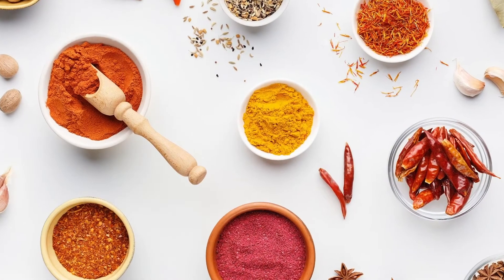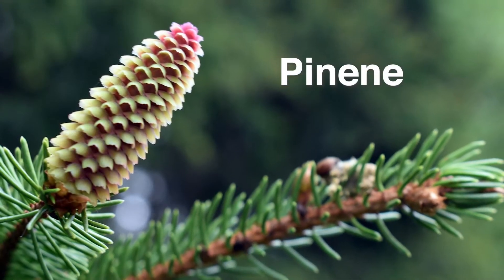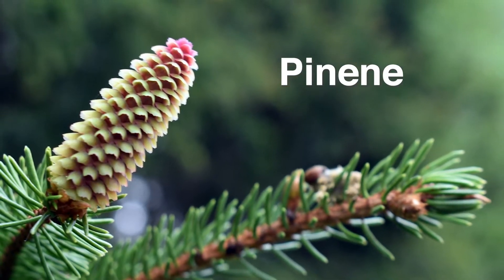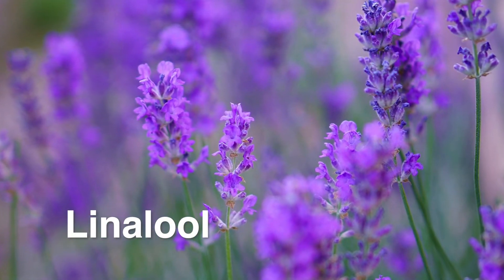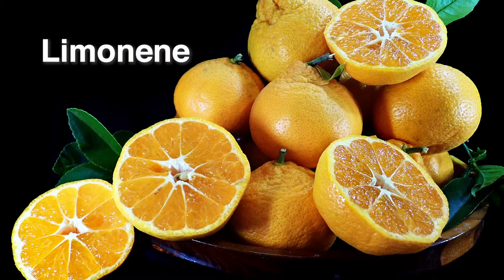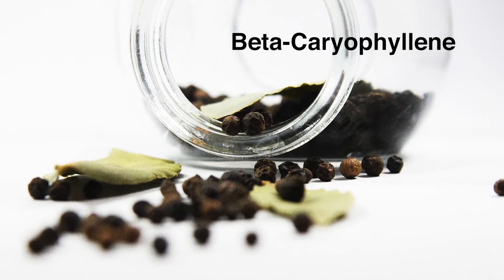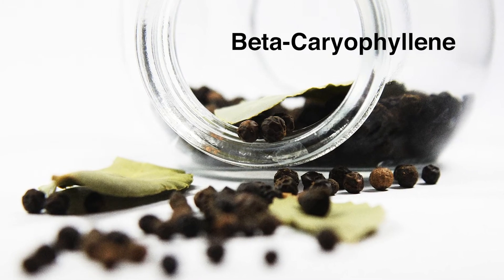We have been using terpenes all along — not only in cannabis, but also in spices, flowers, and more. For example, pinene tastes and smells like pine trees; linalool has similar compounds to lavender; limonene is similar to lemon, lime, or other citrus fruits; and beta-caryophyllene has similar compounds to black pepper or cinnamon, which helps with balance, mental focus, and clarity.